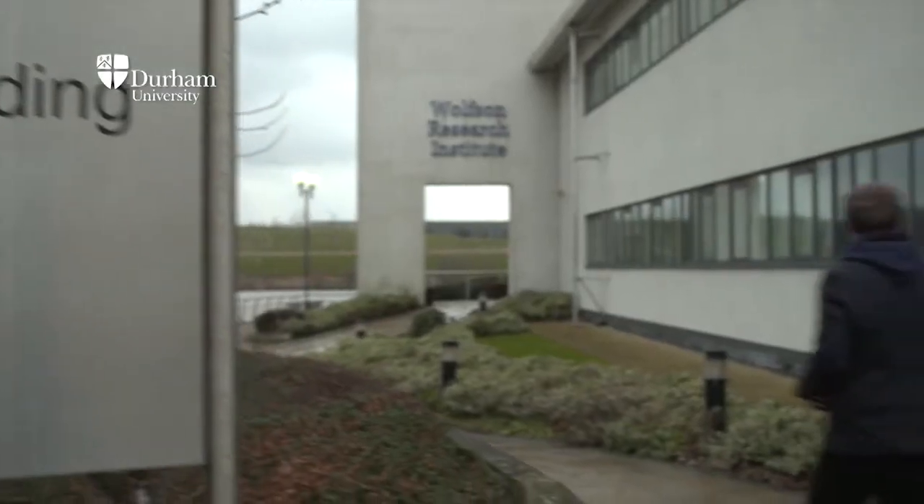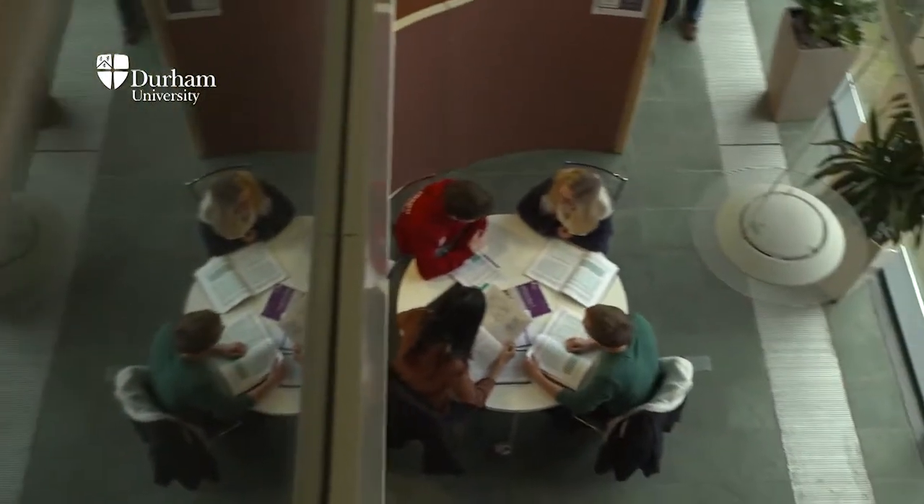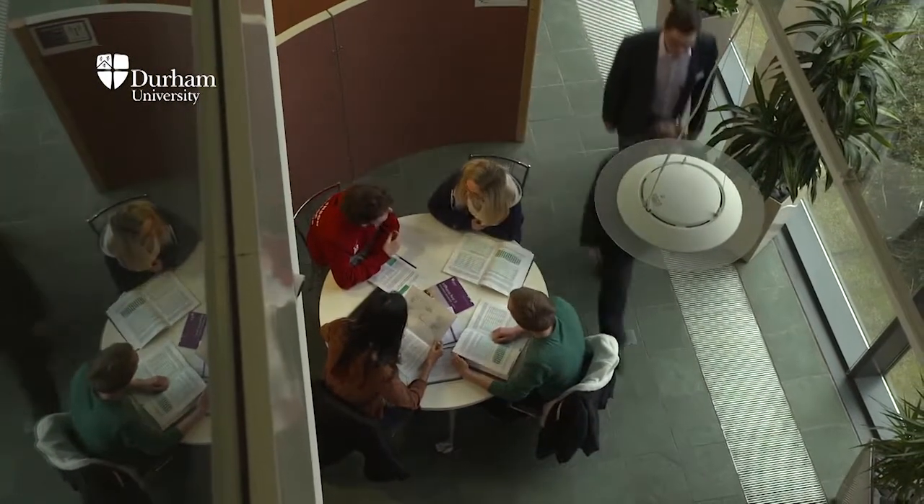Here at Queen's Campus we have a very modern campus, a Riverside campus, which is an enjoyable place to study and an enjoyable place to socialise.